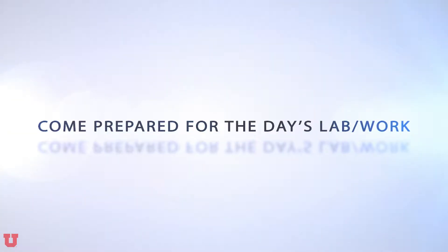Welcome to the University of Utah Engineering Labs. We want you to have an enjoyable learning experience during your time in the lab, but more importantly we want you to be safe. This video outlines some basic rules and guidelines to help keep you and those around you safe during your time in the lab.